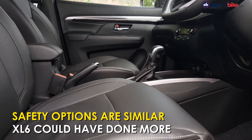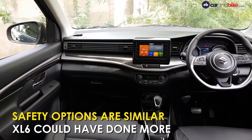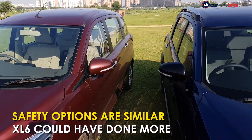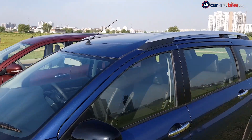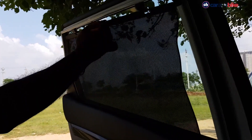Both cars get rear parking sensors, dual airbags, ABS, and ISOFIX child seat mounts as standard fitment. The XL6 could have benefited from a six-airbag option, as mentioned in the full review. Another thing the XL6 could have had are pull-up sun shades for the rear seats, like the Kia Seltos offers.